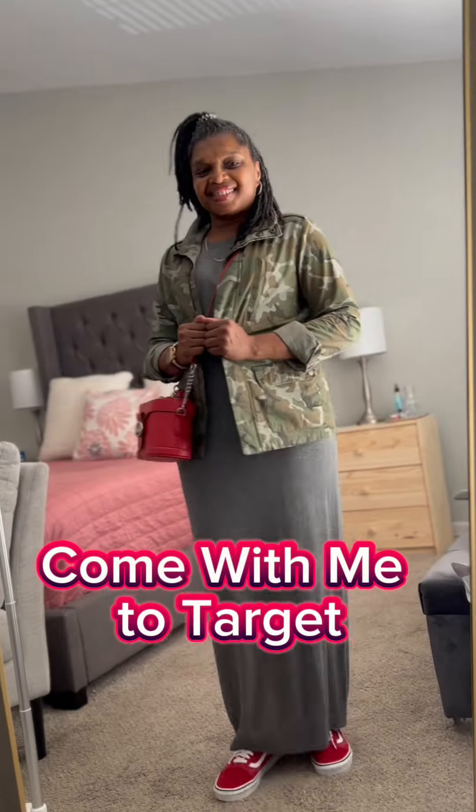Come shop with me at Target. We all know what happens when we walk in the door — be prepared to spend some money.